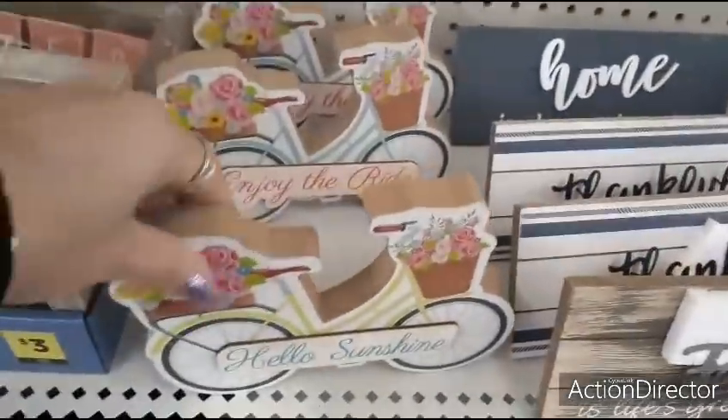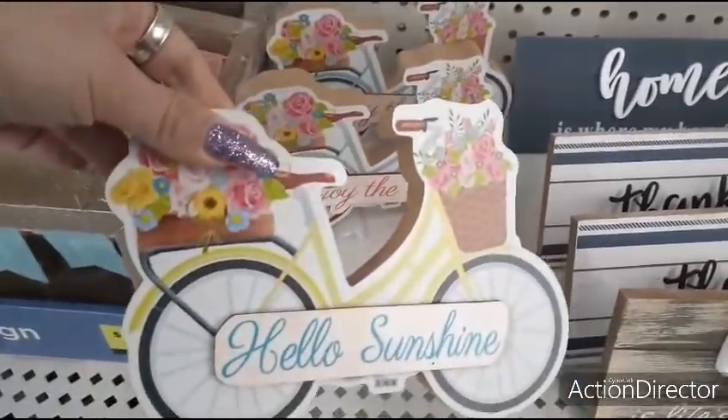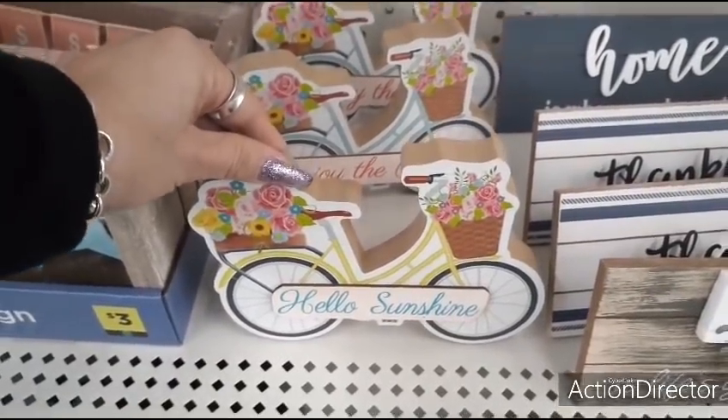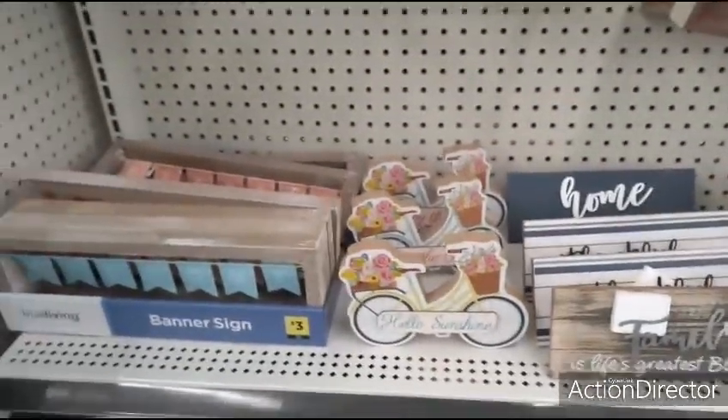This has to be one of my favorites — for $2.00, two stinking dollars! 'Hello Sunshine' with the applique and the bicycle — love the yellow bicycle — and the floral in the front and the back. Again $2.00. It is not double-sided, but that's okay.